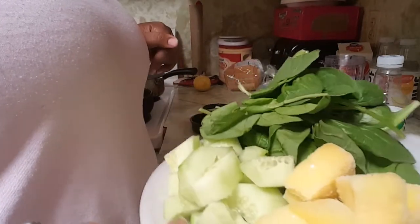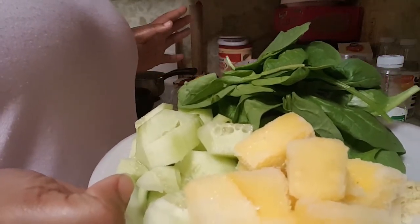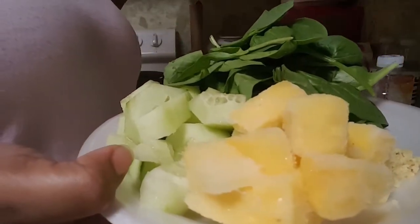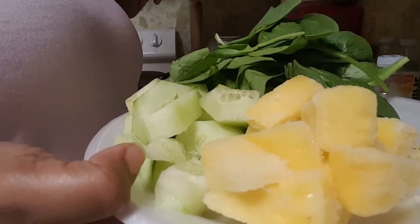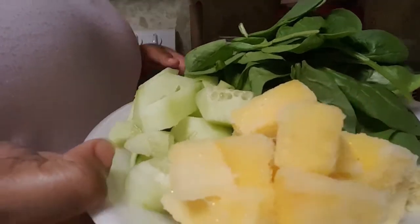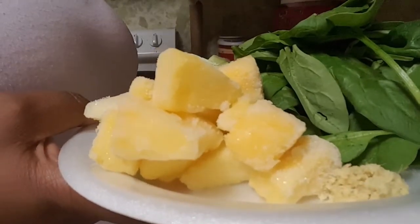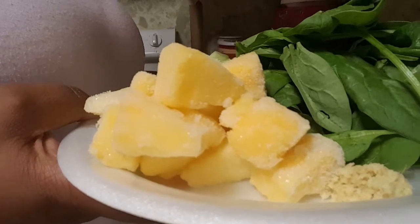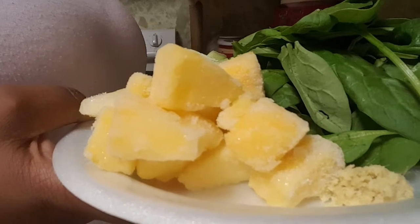I have half a cup of pineapple and that is about 35 calories. Pineapple is supposed to ease digestion, boost immunity, suppress inflammation, and speed recovery after exercise — I didn't know that part. And then right here it's about a teaspoon of fresh grated ginger, which is supposed to reduce muscle pain, it's anti-inflammatory, it may lower blood sugar, and it helps treat chronic indigestion.